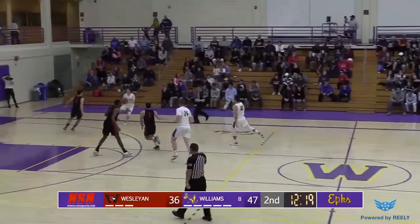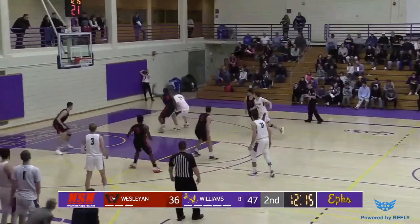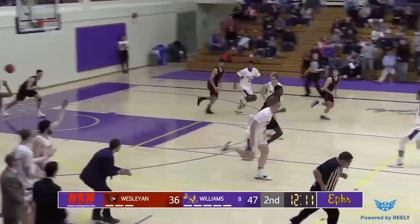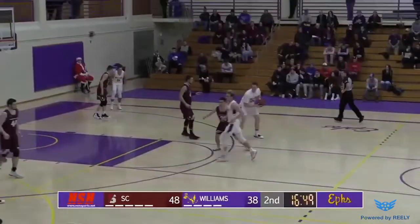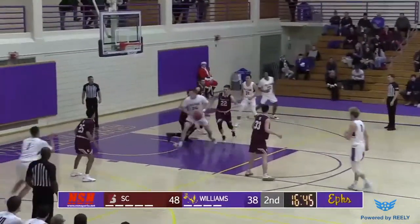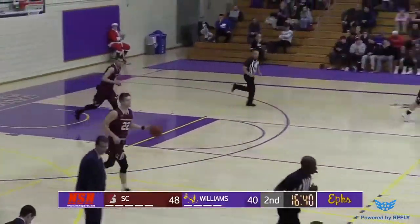Karpowicz, a big body. Babbick finds Meyers, thought about it, now pulls up, finds Karpowicz. Karpowicz with a nice spin, goes to the left hand and good! Matthew Karpowicz! Ten point lead as Karpowicz with a nice spin in the paint, puts it up with a left handed shot. 48-40.